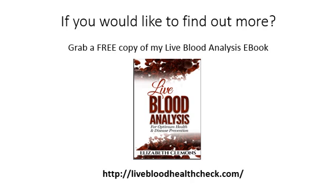If you'd like to find out more, grab a free copy of the book Live Blood Analysis. It's written by Elizabeth Clements, who's an expert in this field. Just go to livebloodhealthcheck.com and pick up your free ebook. Thank you very much for listening and I hope to speak to you again soon.